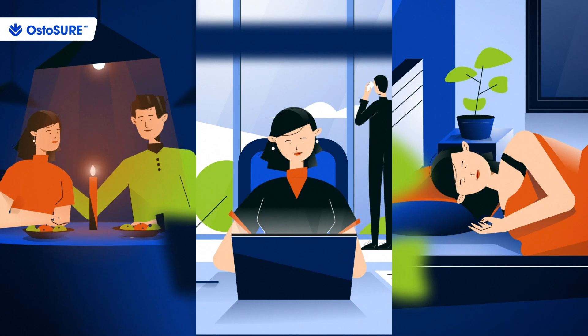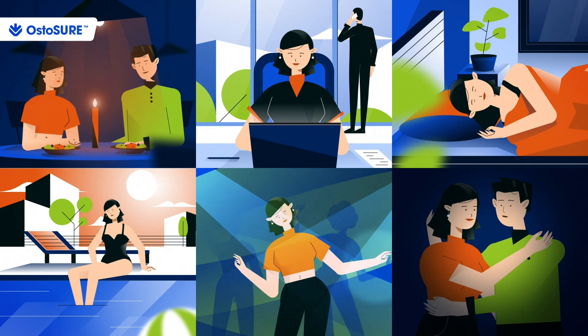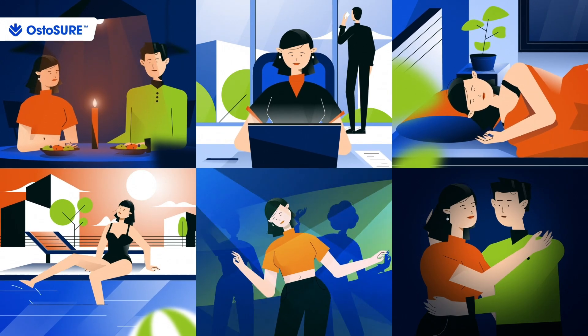People wearing Ostassure can go about their daily life bagless, enjoying exercise and social activity with a sense of freedom — just loving life.